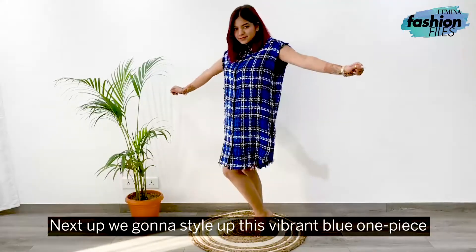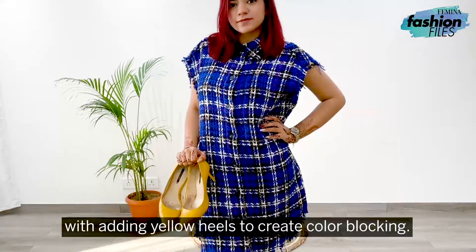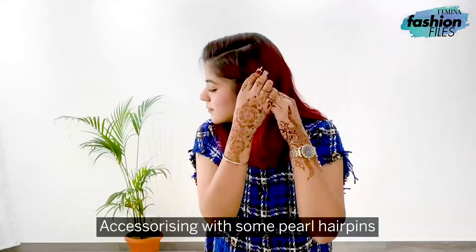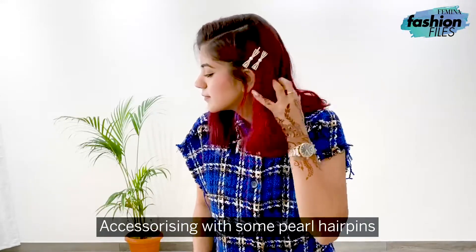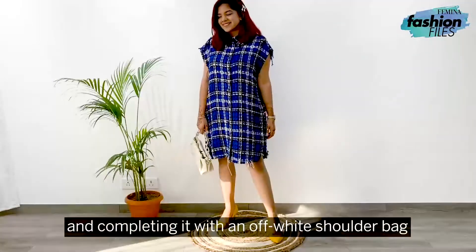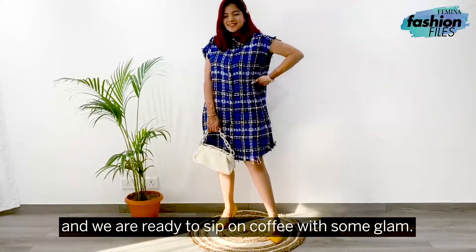Next up, we're going to style up this vibrant blue one-piece by adding yellow heels to create color blocking. Accessorizing with some pearl hairpins in order to achieve a chic look. And completing it with an off-white shoulder bag — and we're ready to sip on coffee with some glam.